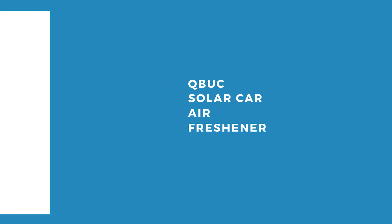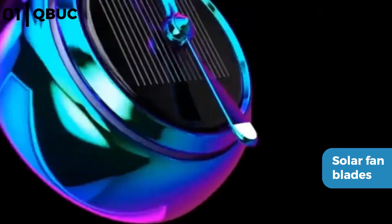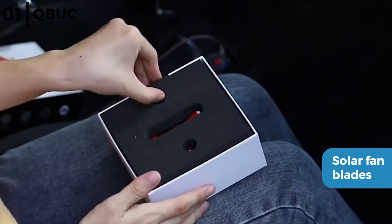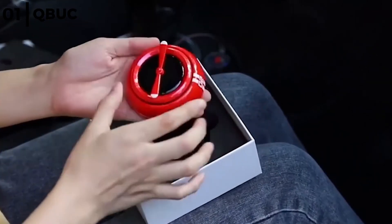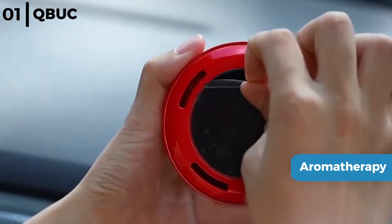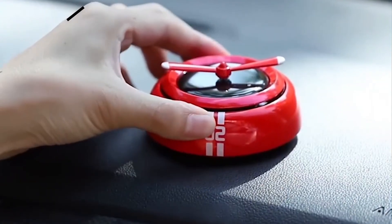The final car odor eliminator is the Q-Book Solar Car Air Freshener. This diffuser comes in six metallic colors with solar fan blades that rotate under sunshine to diffuse the scent around the car and improve air quality for the perfect driving experience. It has aromatherapy qualities so the air keeps fresh for about a month, with a base that can be adjusted for the levels of fragrance.